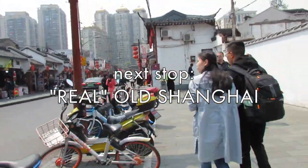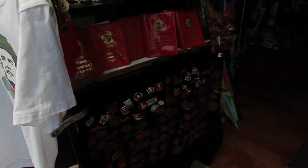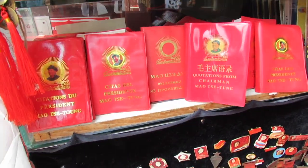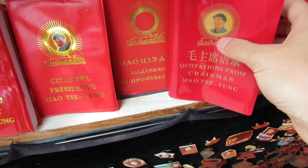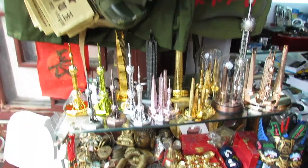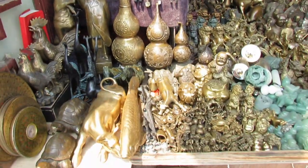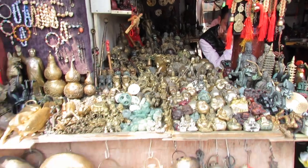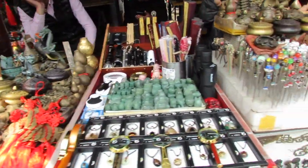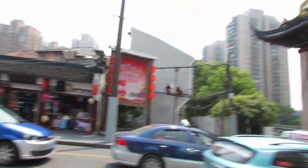Right now we're exiting the touristy area of Chenhuangmiao where we were just at. There are some old propaganda poems and little red books — these are actually authentic ones from the Cultural Revolution. I don't know a lot of places like these. This is the gate that marks the official exit of Shanghai Old Street, the section that's touristy anyway.